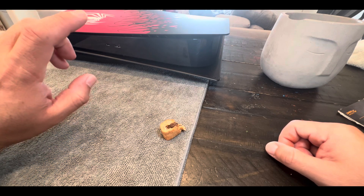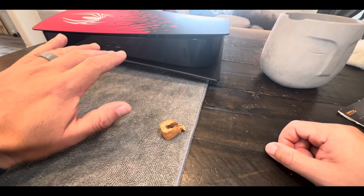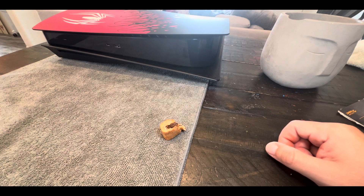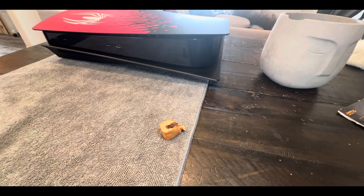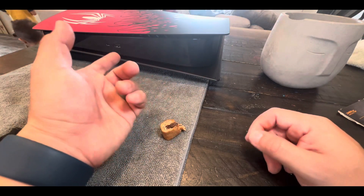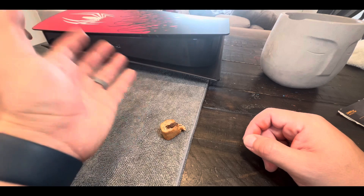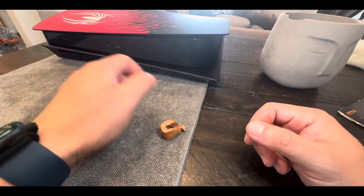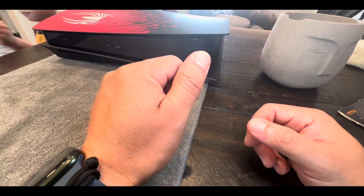My current preferred method of having the PlayStation is vertical. I just think for horizontal it would have to be behind the TV, and then I'm like, well then we can't show it off. I appreciate this Spider-Man design. We're excited for the Spider-Man game — it comes out next month.